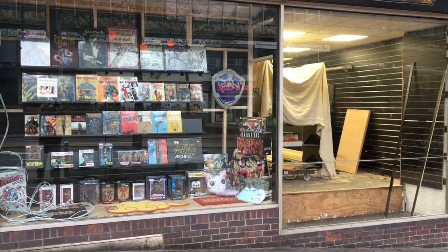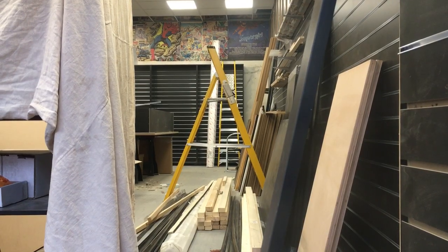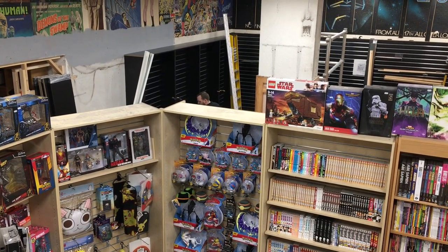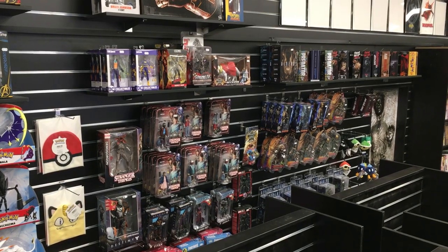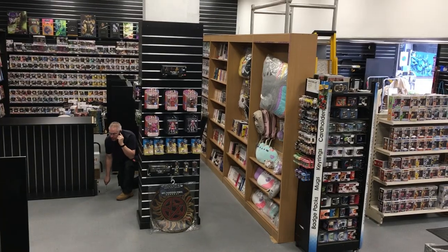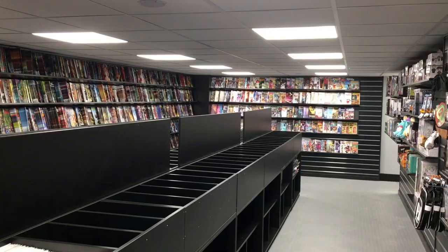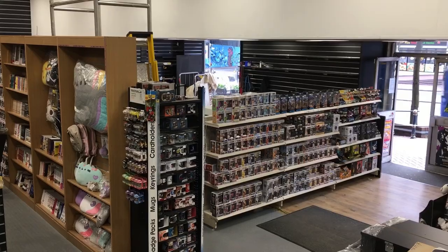As the weeks passed, the changes became more and more noticeable as you could see the new shelving units being installed. Upstairs had been completely transformed to allow for a new back issues and current comics section.